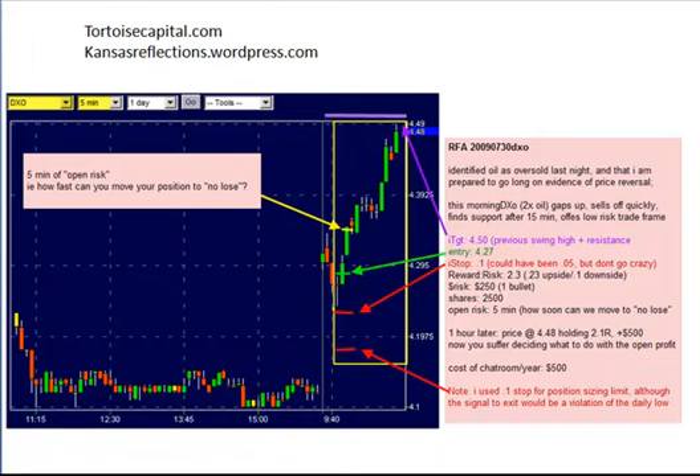Because we're interested in oil, we're also interested in the double-leveraged oil ETF whose symbol is DXO. This is DXO on a five-minute chart. Quick summary: we identified oil as oversold last night, and therefore I'm prepared to go long at evidence of a price reversal. So this morning we see DXO gap up significantly — almost a 5% gap up. Just like the broader market, it sells off sharply for 15 minutes, finds support, and then we see our first green candle.